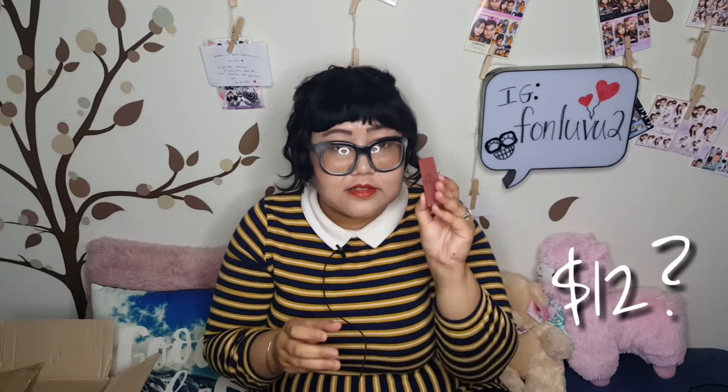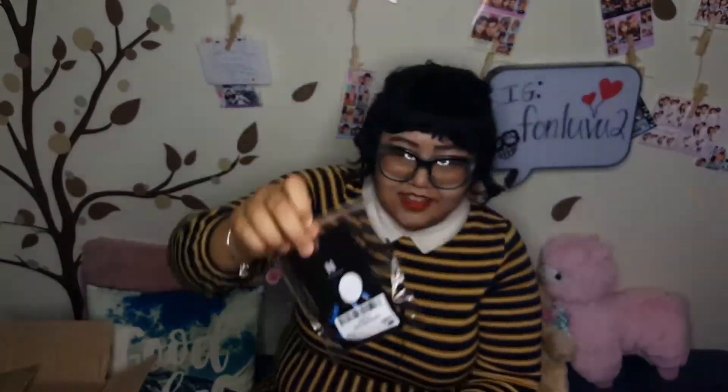The next thing I got is this 3CE Mood Recipe color in smoked rose, or 909. This is like one of my all-time favorite colors I've ever found. It just suits my skin — I'm actually wearing it right now. The one I have is in the black case; this new one is in the mood recipe case. The color is like a dark terracotta, rich brick red. This is probably my third stick of it.